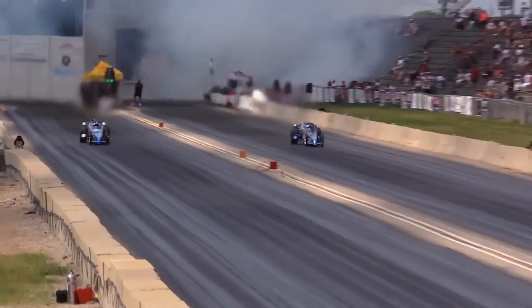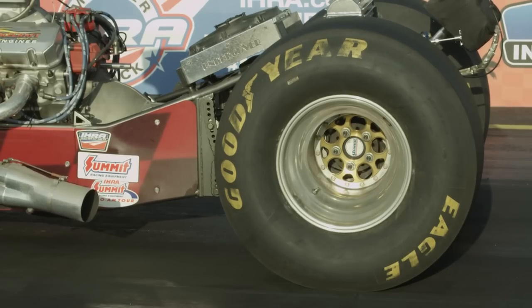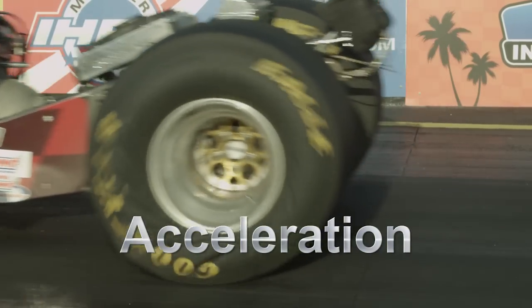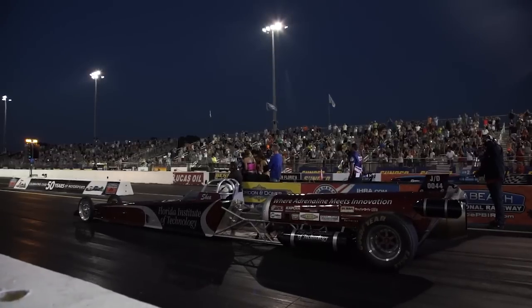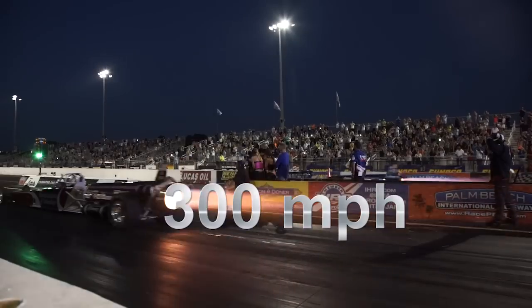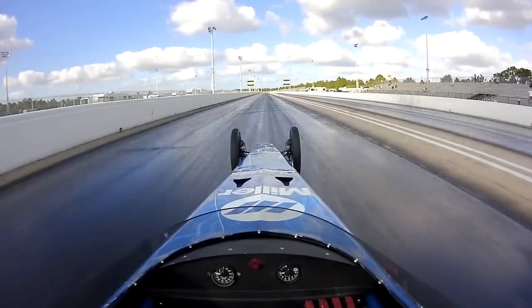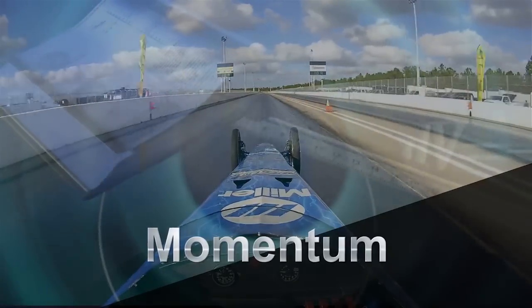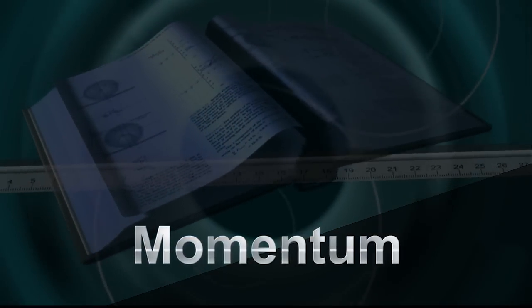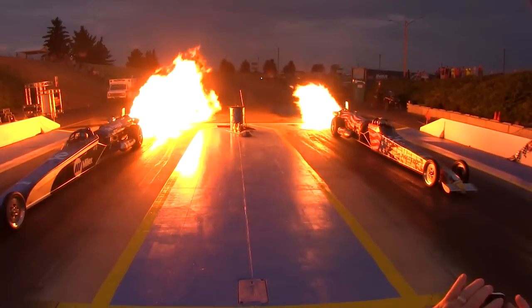Drag racing seems like a speed contest, but in fact it's an acceleration contest — it demonstrates how quickly the dragster will increase its velocity. The maximum speed of up to 300 miles an hour is reached usually at the finish line. The higher the momentum, the more difficult it is to stop.